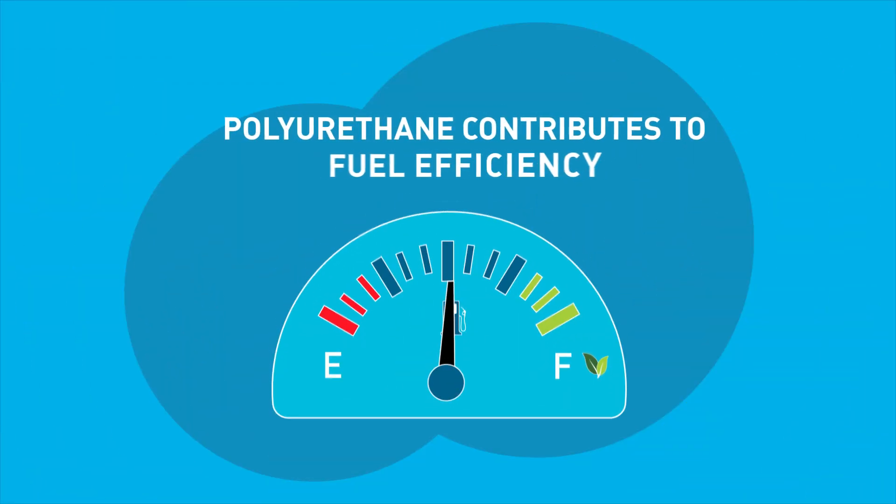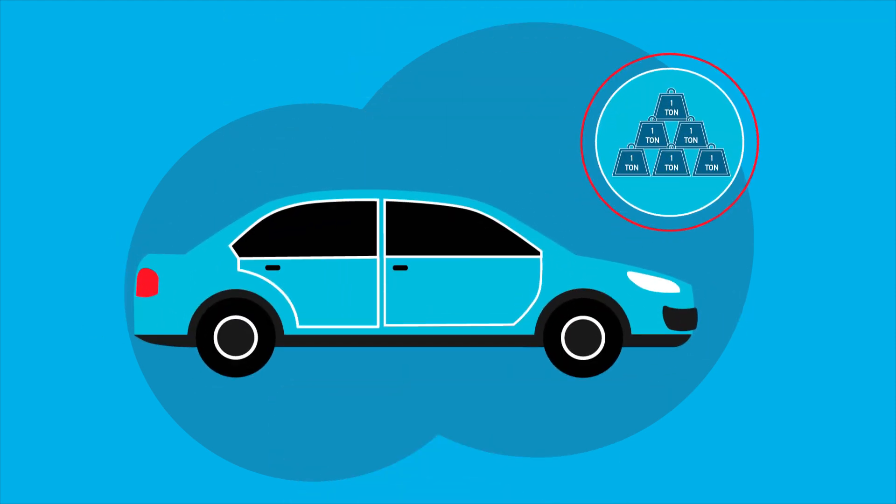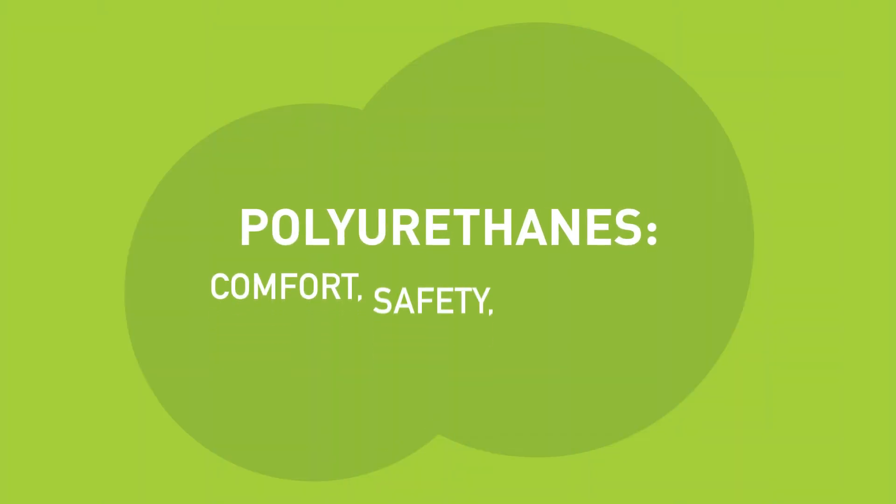Finally, polyurethane contributes to fuel efficiency by significantly reducing the vehicle's weight. Polyurethanes — enhancing comfort, safety and efficiency with every drive.